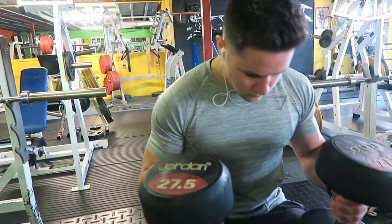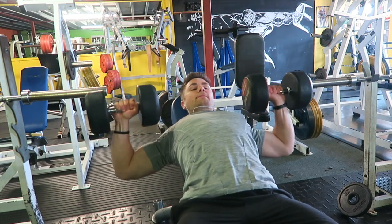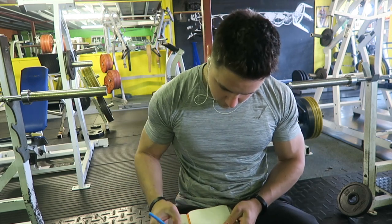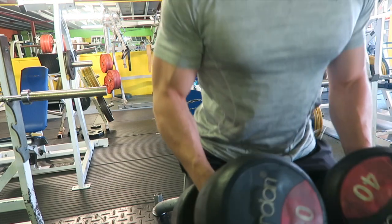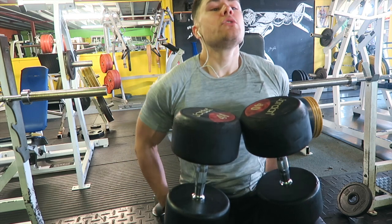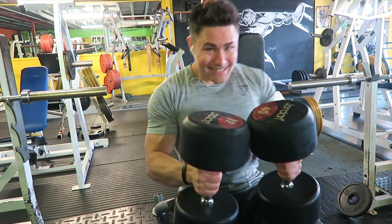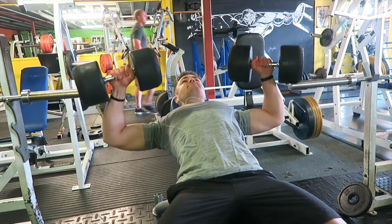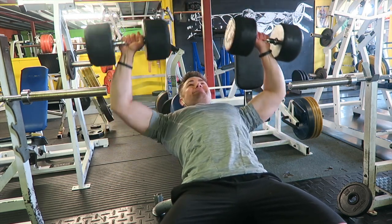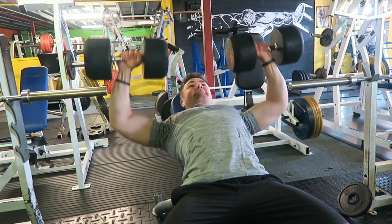In this workout we started off with some incline dumbbell press. Ordinarily in my regular workout this would be incline barbell press, but as I was logging it and looking at the dumbbells, I much prefer dumbbells. The amount of muscle activation you can get with a pair of dumbbells is just a lot better than a single barbell. The internal movement where you bring your hands in — that's just much better mechanics for your chest.